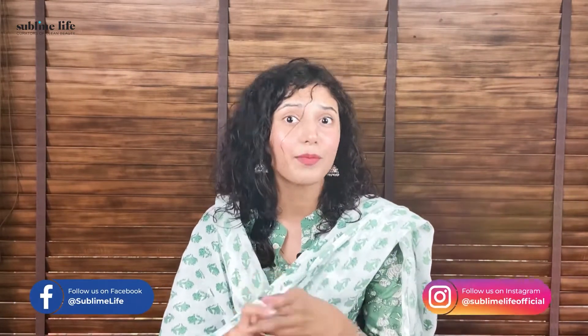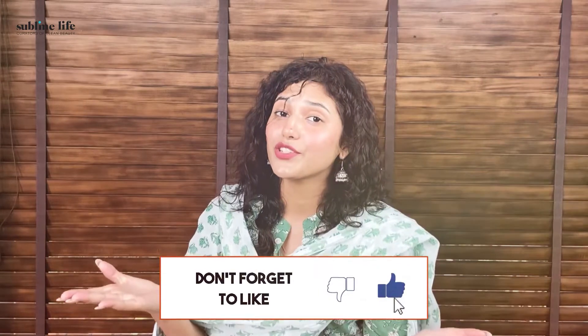We hope that you liked this video and all the mentioned products are linked in the description box below. Do let us know if you would like us to do a part 2 on haircare, skincare or makeup. And don't forget to like, share and subscribe to our channel. Till the next time, bye!